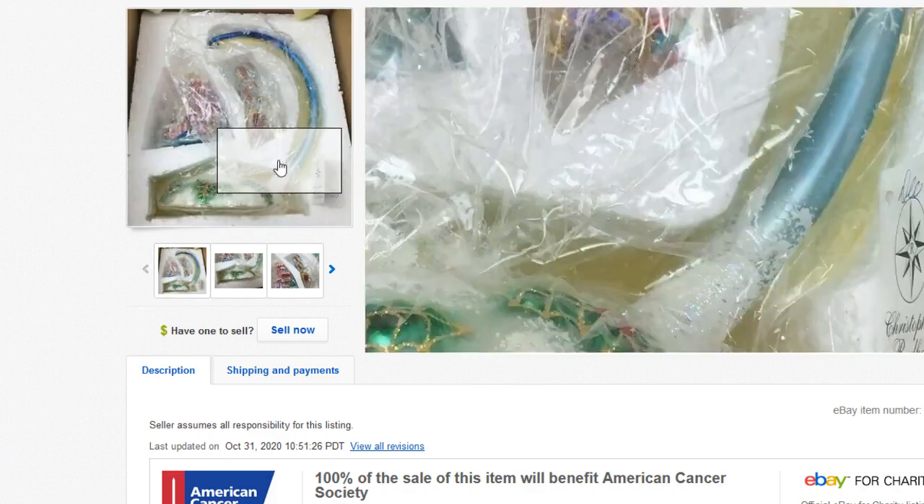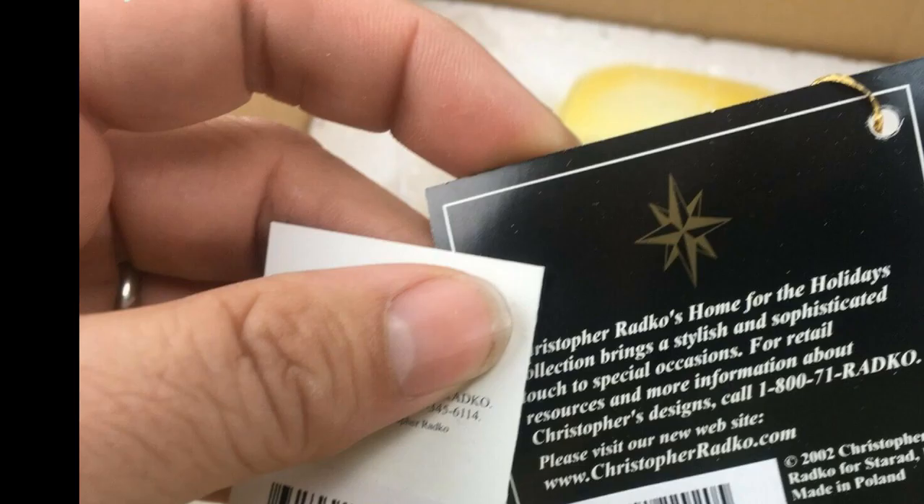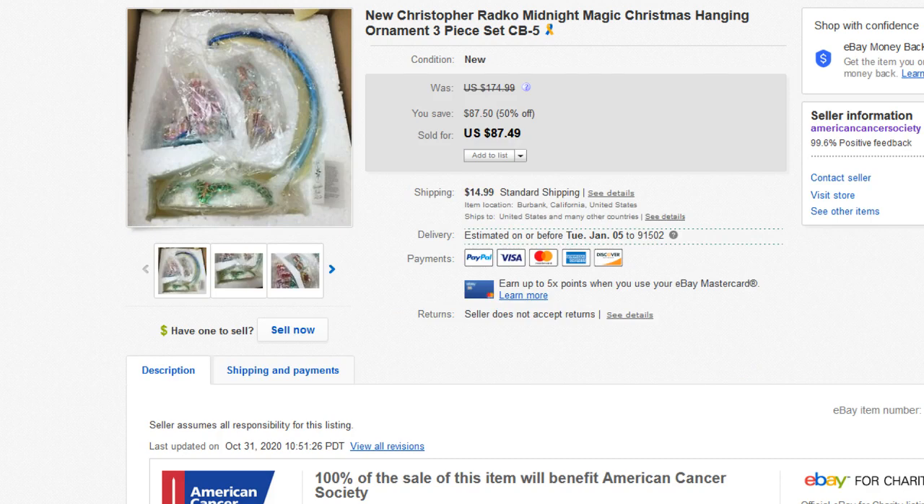First up we have this Christopher Radco ornament. It's quite large — I'd say about 12 inches tall. That's from 2002. If you ever see that logo on anything, they're higher-end Christmas ornaments. Christopher Radco is definitely a bolo brand — if you see it, buy it if the price is right. Some of that stuff goes for pretty good money. This larger piece probably retailed for over a hundred dollars originally.